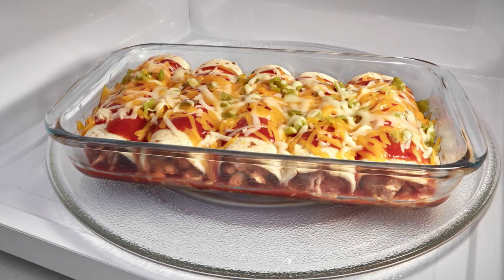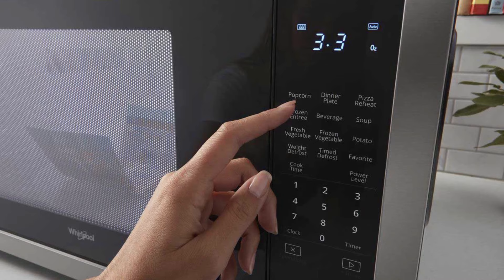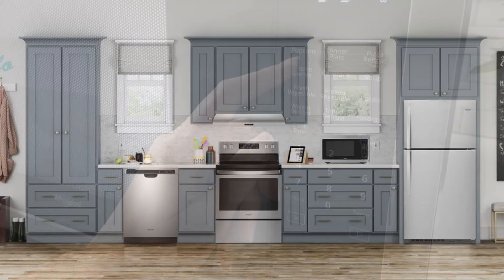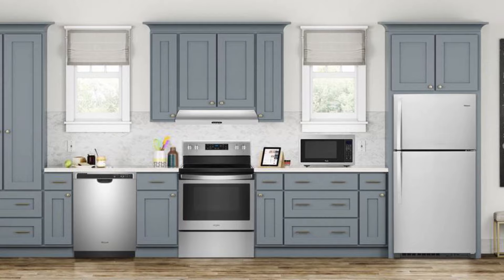The electronic touch controls are easy to use and easy to clean. Cooking modes can be navigated with pre-set options, giving you the right amount of time and heating capacity for defrosting and cooking. You can also clean up spills on the turntable easily using a dishwasher, and the stainless steel resists fingerprints and smudges.